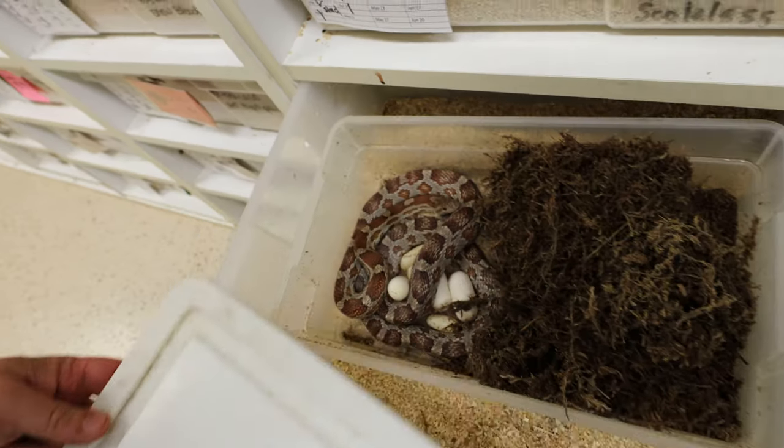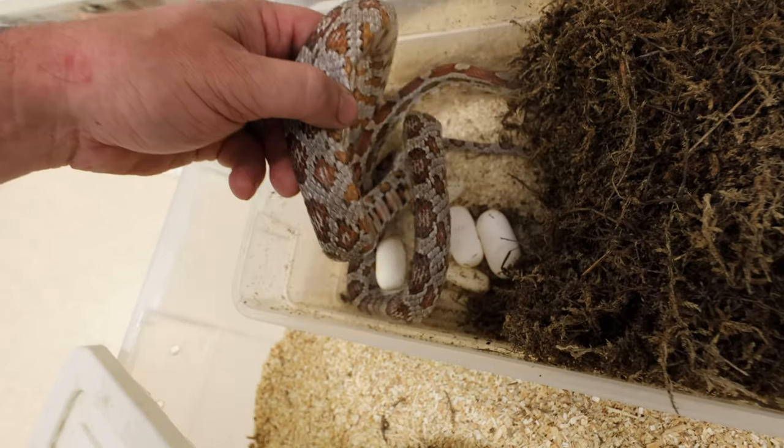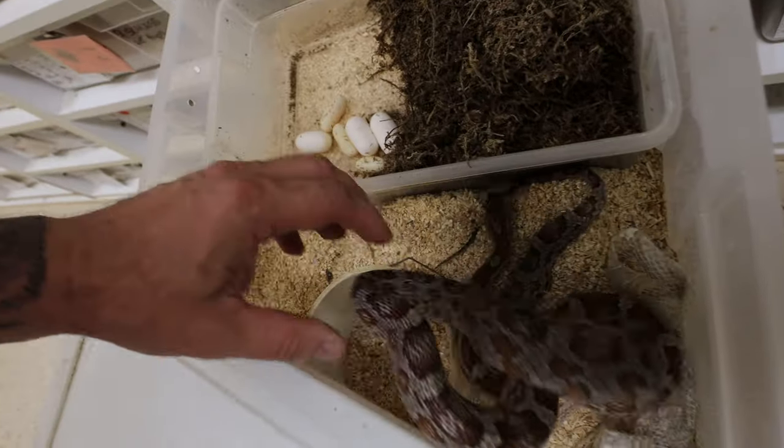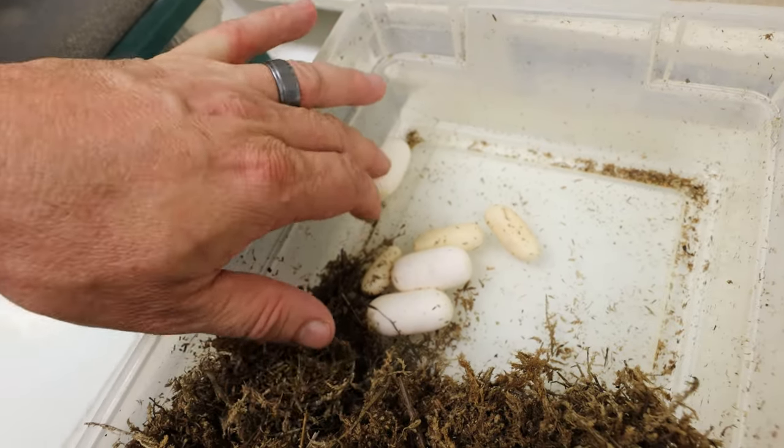Next up is a het black motley scaleless bred to an anery het motley scaleless. This is one of those old females, and I've talked about this old group and how the fertility is usually garbage. Sure enough, this clutch isn't very good. That's okay, mom, you look really good. I always check the mamas to make sure they're in good shape — no stuck eggs. We're on a pretty good run right now; we haven't had too much egg binding. This year we don't have any that are stuck, which is really, really good. It looks like a terrible clutch — three good eggs, three bad eggs. That's just the way it goes.